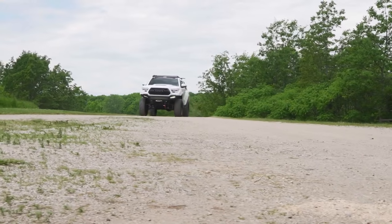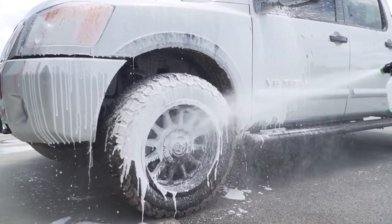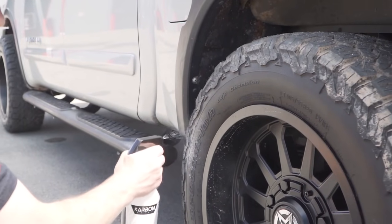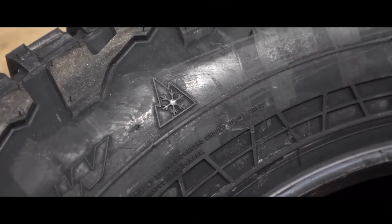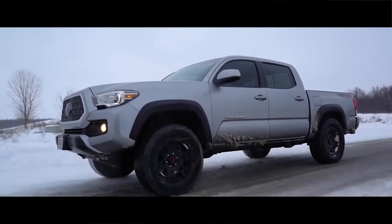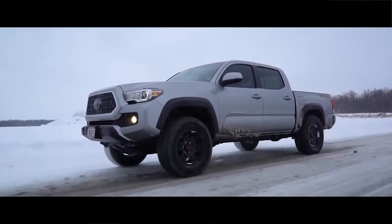Getting started, we have in front of us the ever-popular and iconic BF Goodrich KO2 all-terrain, which has been a pinnacle tire in the all-terrain category. We'll be comparing it to the also very popular Falcon Wild Peak AT3W, which is a much newer redesigned all-terrain compared to the KO2. Why did we start with the BFG KO2 and the Falcon Wild Peak AT3W? It's simple — because of all of the requests and questions we get from all of you asking which tires we prefer or recommend, or which one is better.